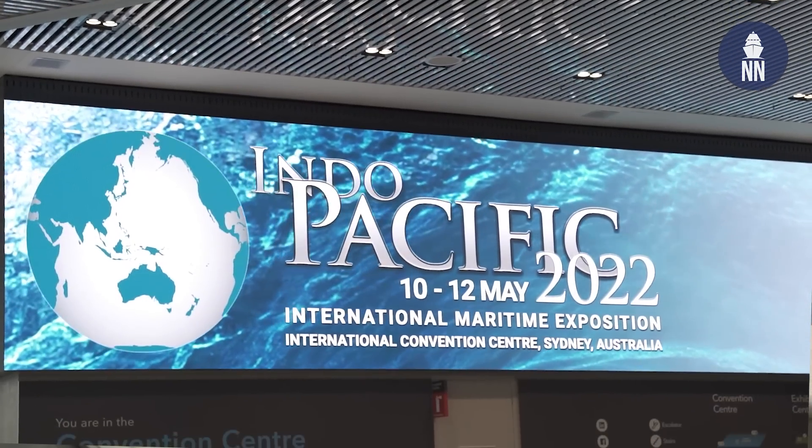Day three at Indo-Pacific 2022 here in Australia. Today we are covering weapon systems, mine warfare and a bunch of other naval defense technologies.